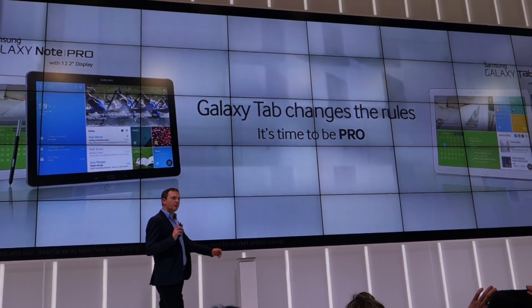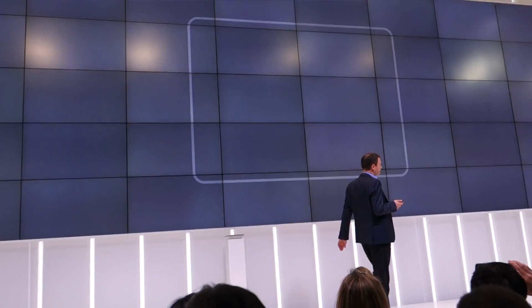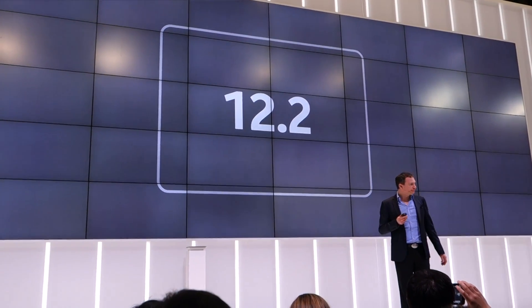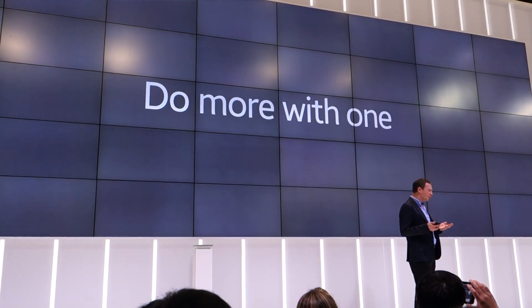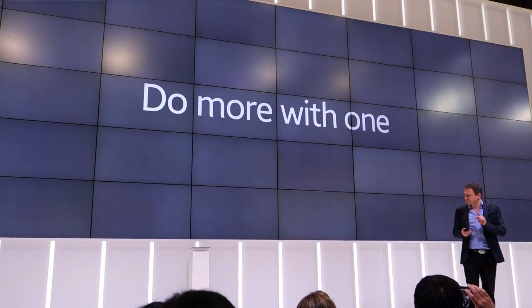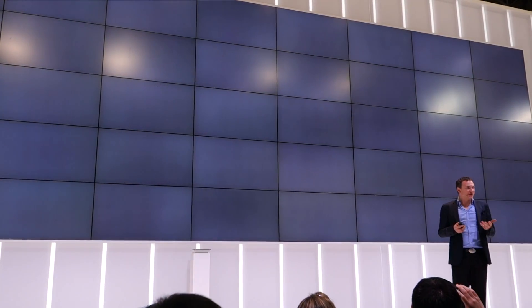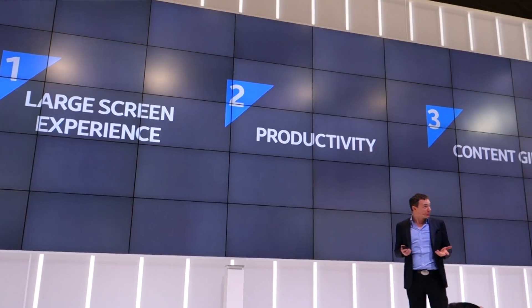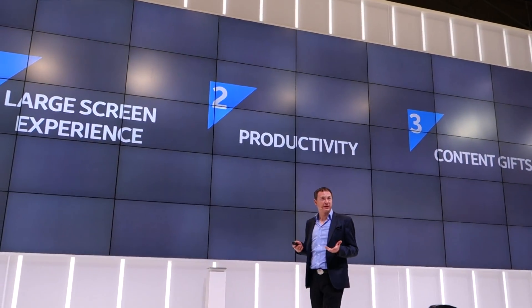You will be wondering: why 12.2 inches? Simply put, to do a heck of a lot more with a single device. We do that with an incredible large screen experience, outstanding productivity, and high-value added content. And that's what we're going to talk to you about briefly today.